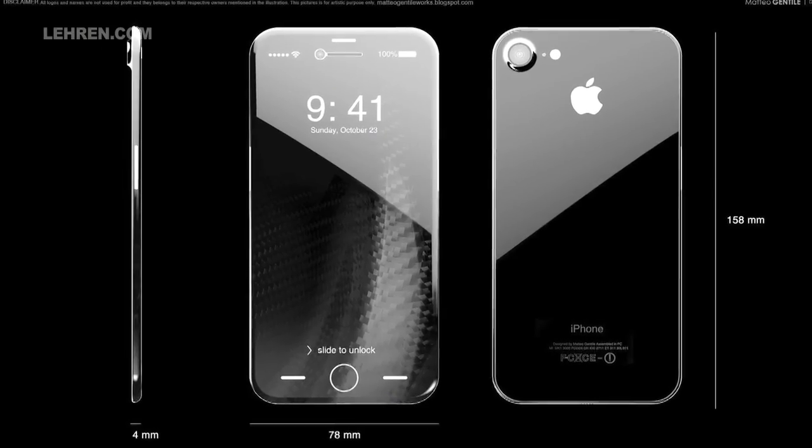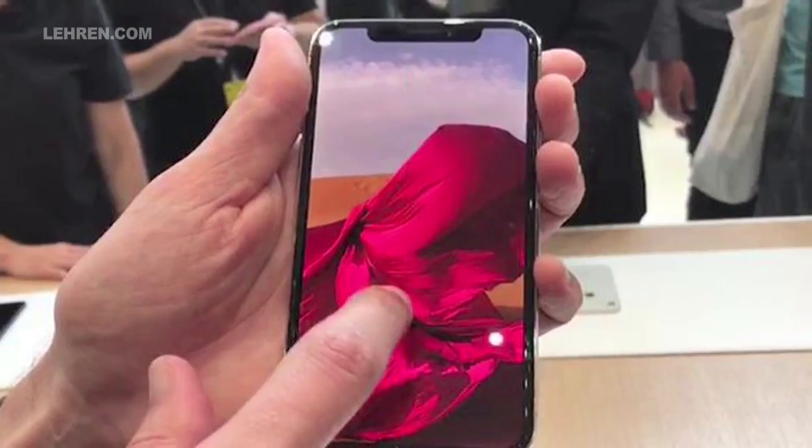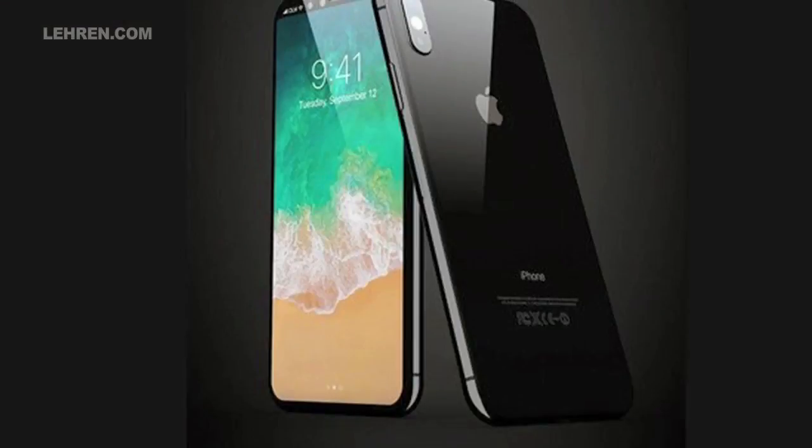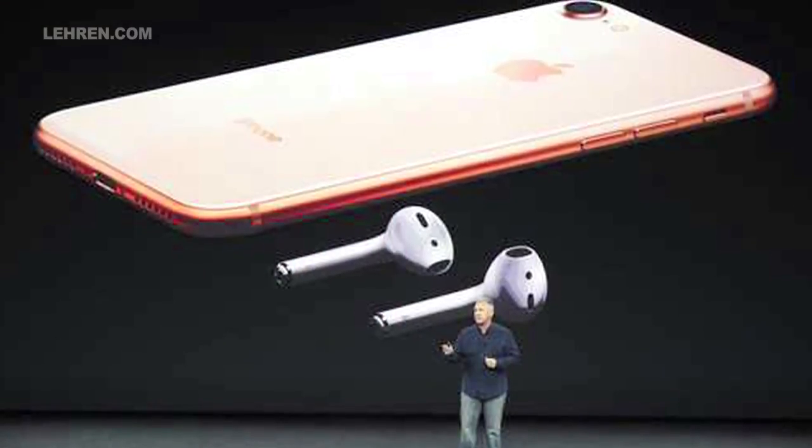iPhone X marks Apple's first phone which has an OLED Super Retina display which will automatically adapt to the colors according to the lighting. It has a sturdy design with glass on both sides supported by stainless steel.